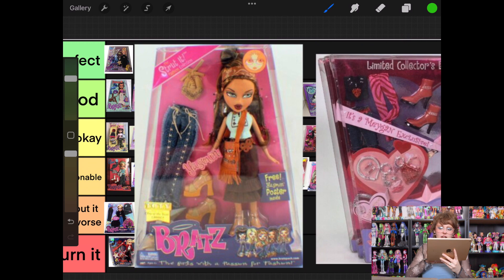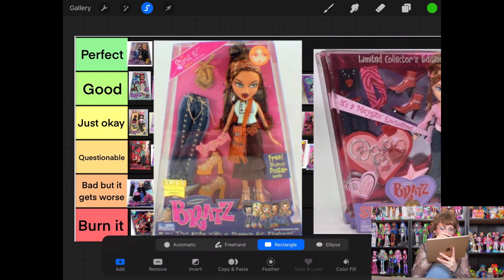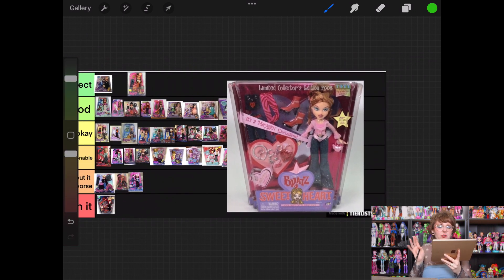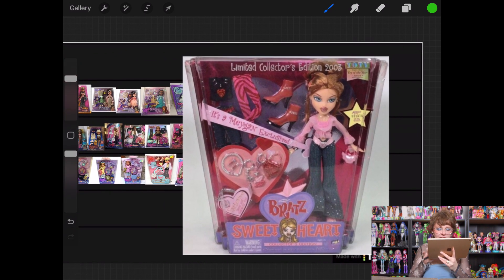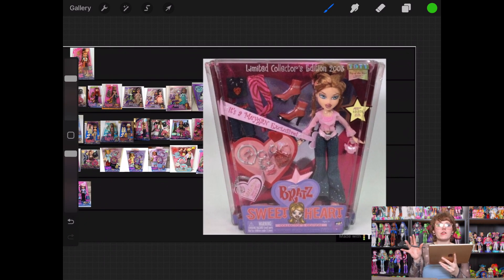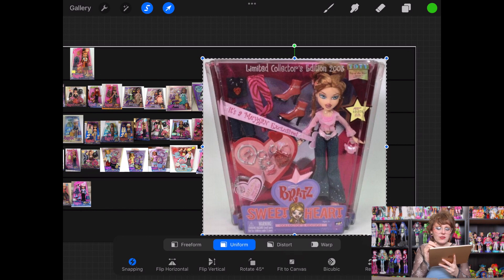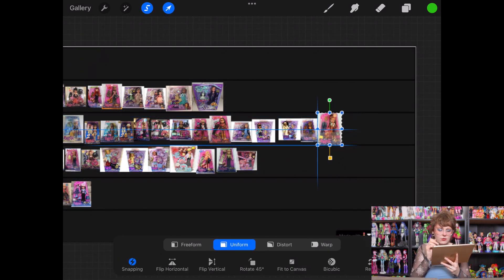Then we have Strut It Yasmin and Sweetheart Megan. Yasmin — I think I like her just about as much as I liked Sasha. I like her whole second outfit, that's actually really cute, and she's got a nice little bandana. She's going into Just Okay. Sweetheart Megan — this was reproduced and I didn't get it because I didn't really care for anything. I actually like Valentine's themed stuff, but I don't feel like it's Valentine's enough and I don't like the pieces individually. She's going into questionable.